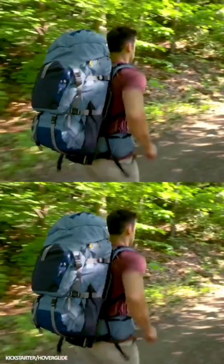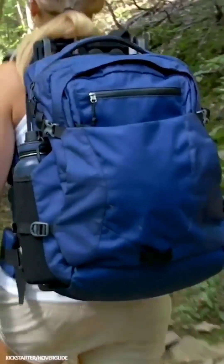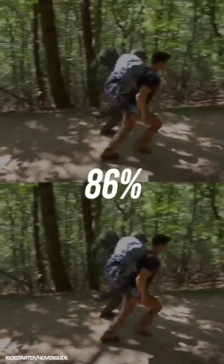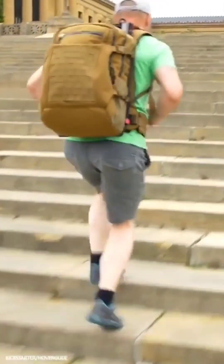Floating Backpack: One for the heavyweight adventurers, the Hoverglide Floating Backpack uses suspended load technology to adjust the weight it holds in relation to the wearer, reducing impact on the body by up to 86% when running and so reducing strain and injury potential.